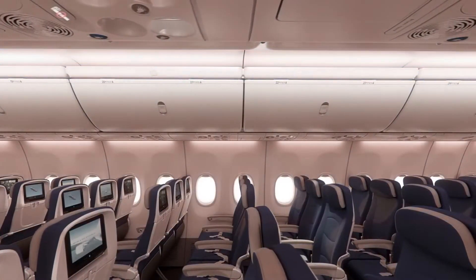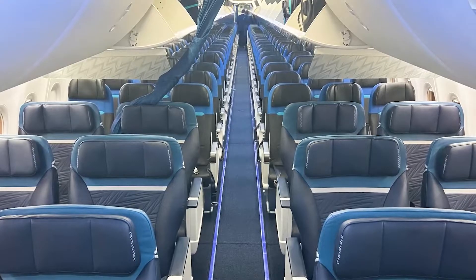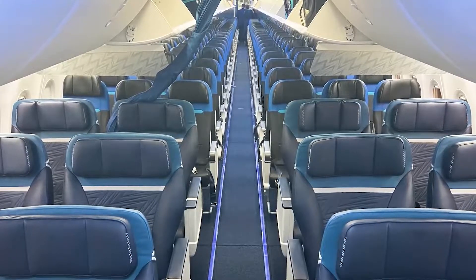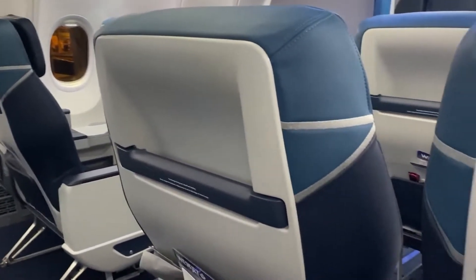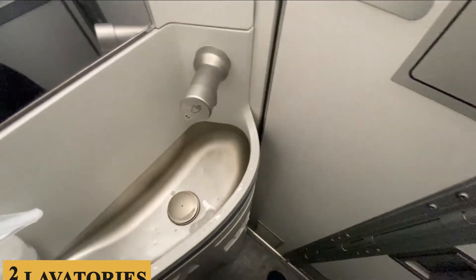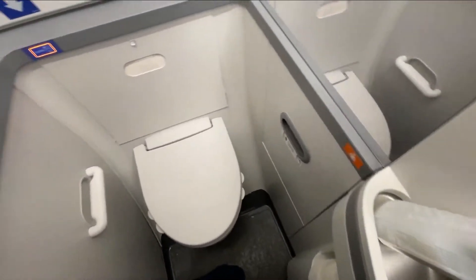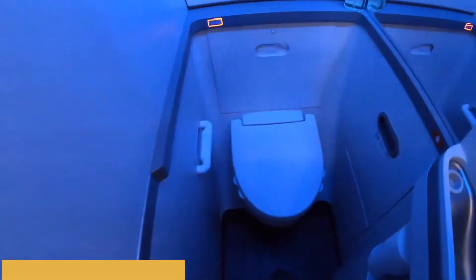The galley is generally well-equipped, adhering to industry standards. Given that this aircraft is predominantly used for short to medium-haul flights, the galley serves its purpose efficiently, but without any extravagant amenities. There are typically two lavatories on board. Although functional, they are on the smaller side, measuring around 34 by 77 inches or 85 by 195 centimeters.